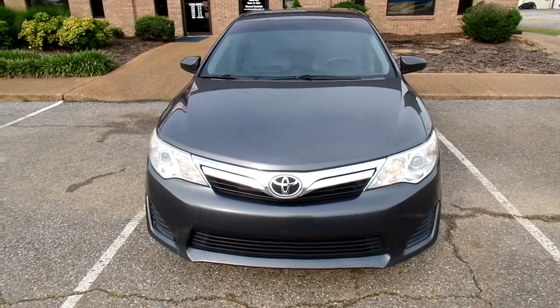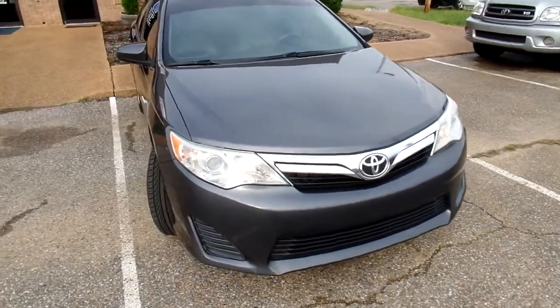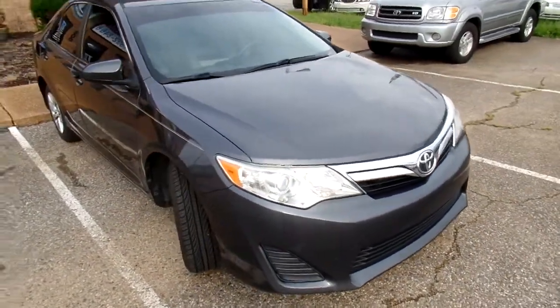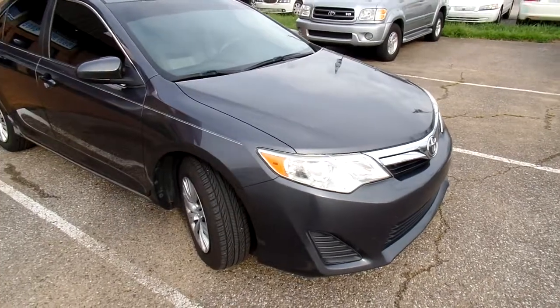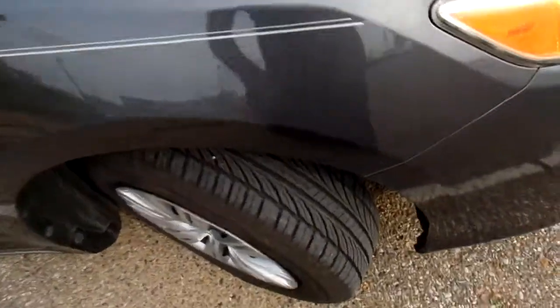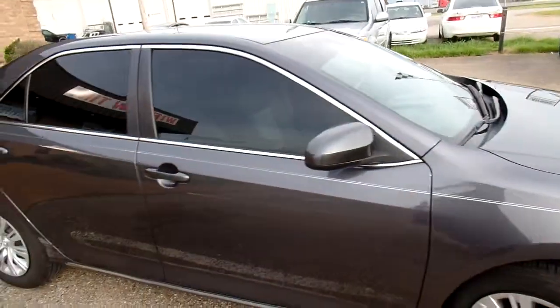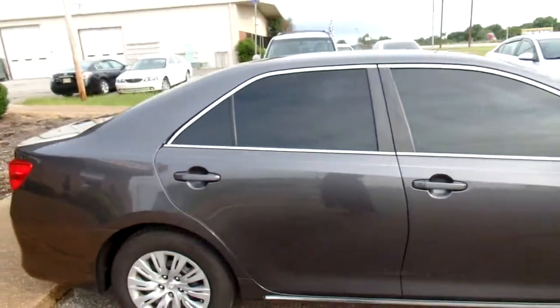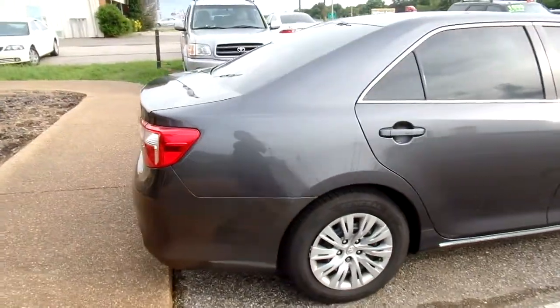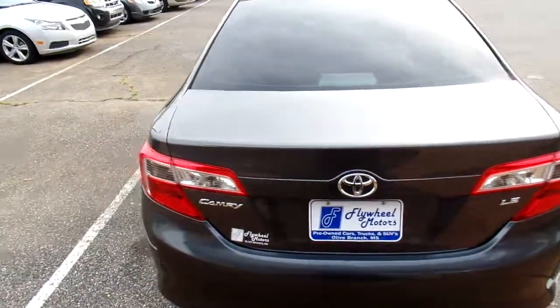Hello everyone, I'm Carla with Flywheel Motors, located here in Olive Branch, Mississippi. This is the latest addition to our lot, which is the 2012 Camry. As you can see, there's pretty good tread on the tires. The windows are tinted all the way around, which actually makes this vehicle look cooler.